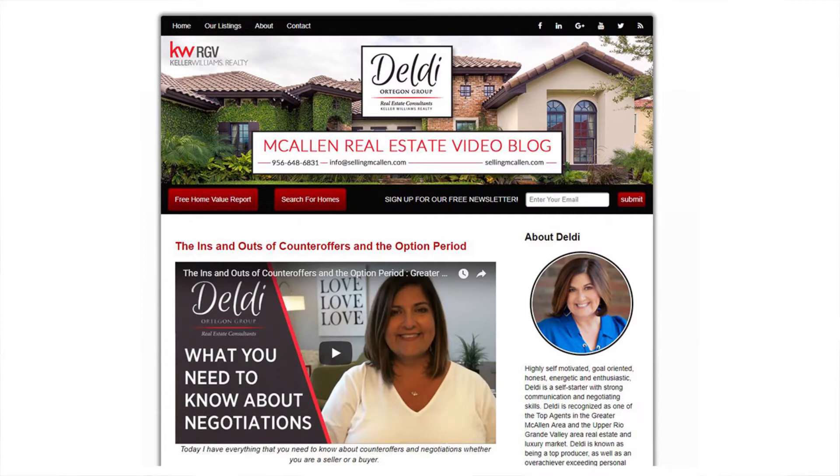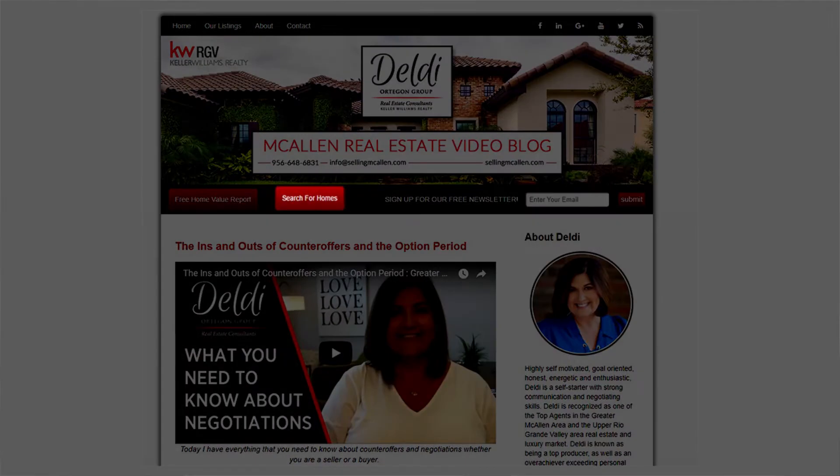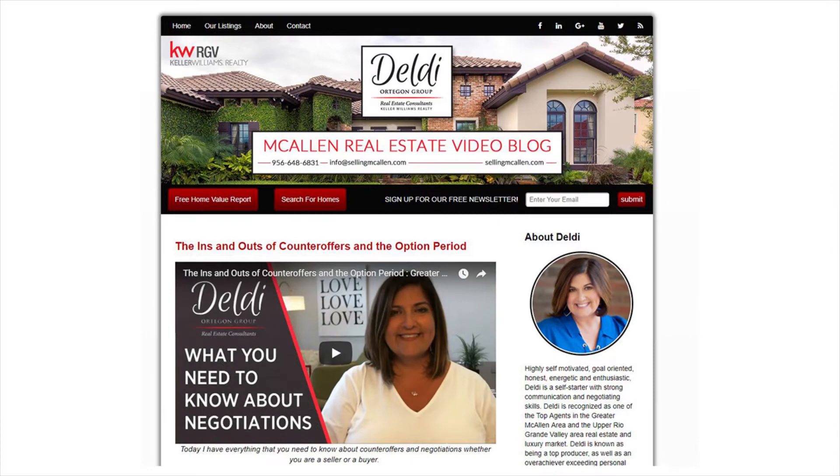I'm going to point you to two areas on our video blog. If you're looking to buy a home, click here. Or, if you're looking to sell a home, click here.